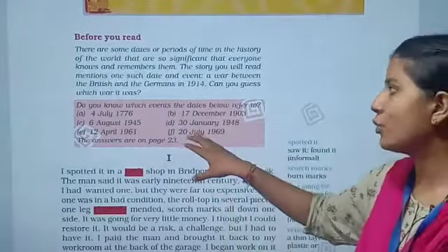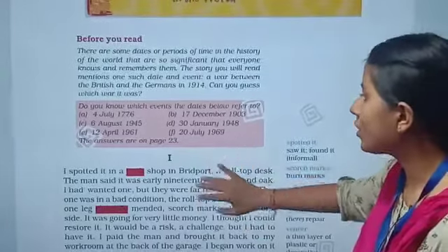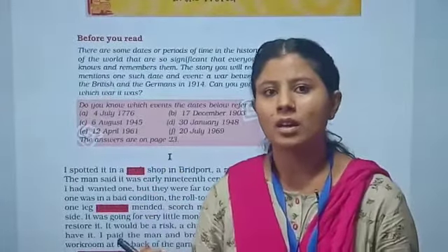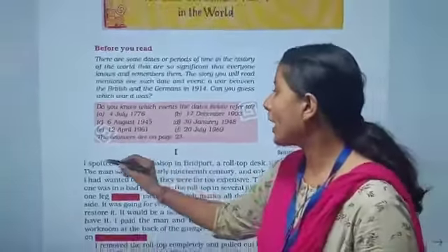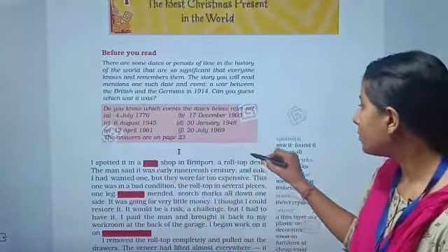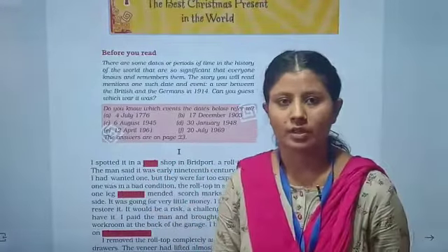The answer you will find on page number 23. Now let's begin the first comprehension. 'I spotted it in a junk shop in Britport. A roll top desk.' Junk shop is a shop where you find second-hand things. Britport is a place in England. Here 'I' refers to the narrator, and 'spotted' means find. So the narrator finds a roll top desk in the junk shop in Britport.